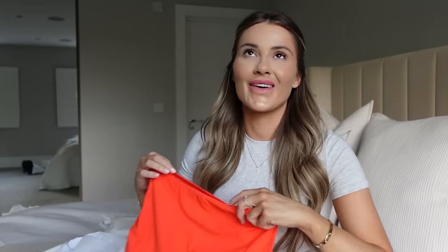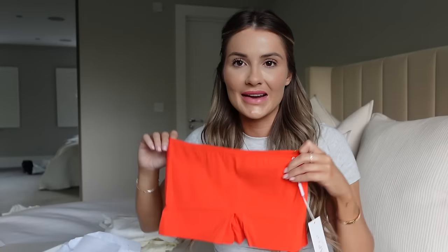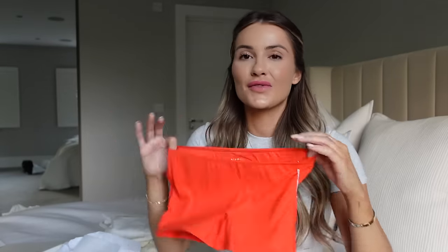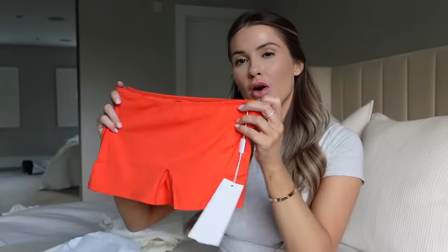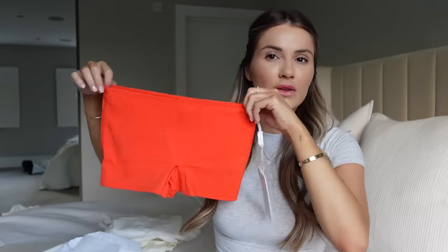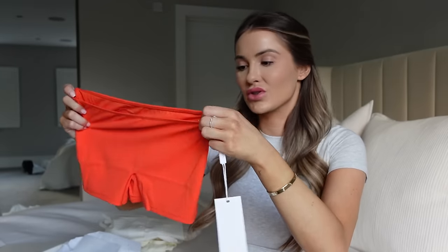And these are the festive colours — I'm obsessed. These are the boy shorts. When I tell you these are the comfiest pants you'll ever wear — obviously not with anything tight, no skinny jeans, you'll get a VPL, but for underneath loungewear, time of the month, or just sleeping in, these are the best. They look like hipsters but when you're wearing them you can pull them up to your belly button and they look like a nice little boy short.